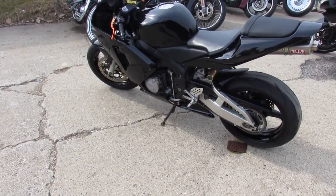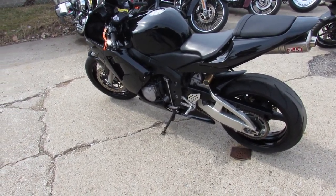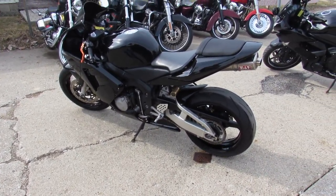You guys can buy with confidence. Great low mileage 2004 CBR 600RR for $3,999. Call today and you can ride today — approvalpowersports.com.